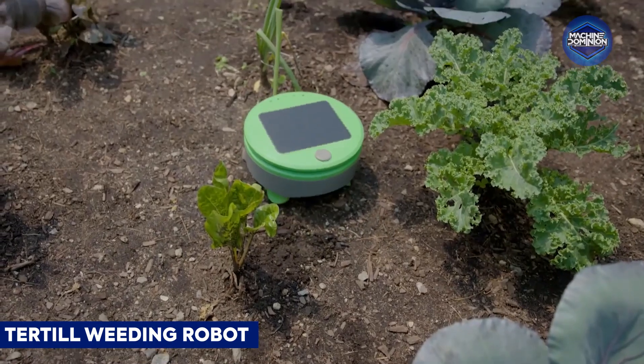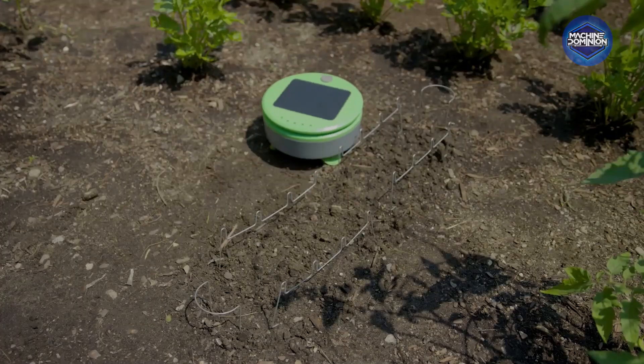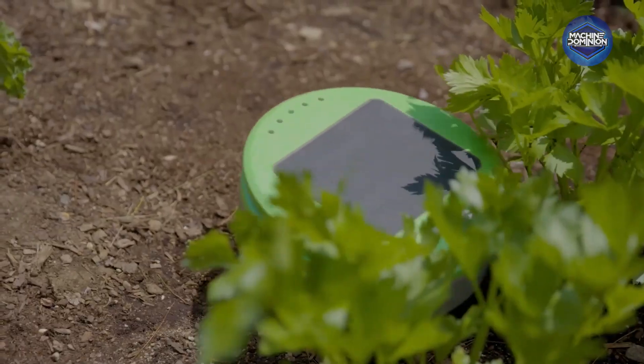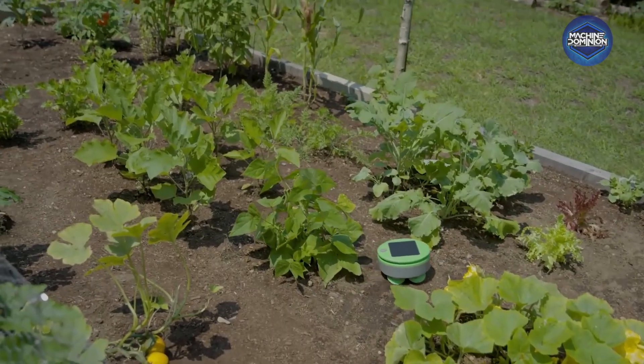This solar-powered garden robot patrols beds daily, using bump sensors and a rotating string to tackle small weeds. It learns garden layouts over time and avoids plants, keeping soil tidy on low energy with minimal intervention.